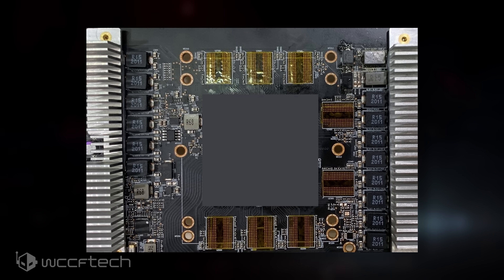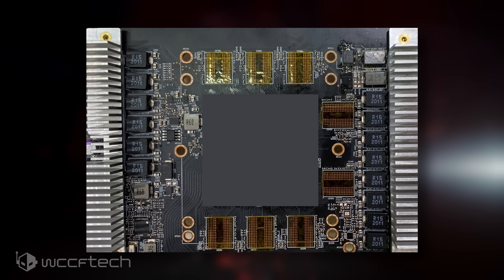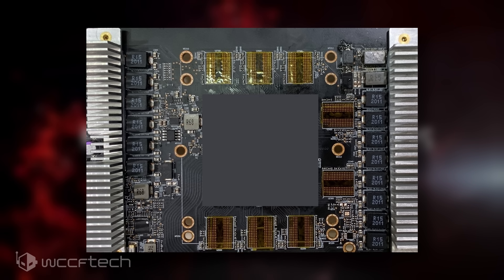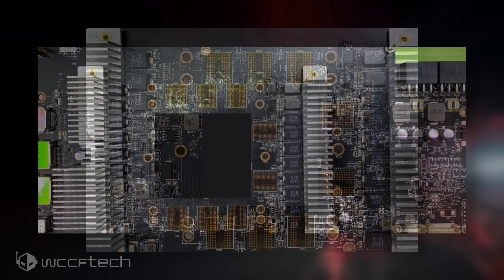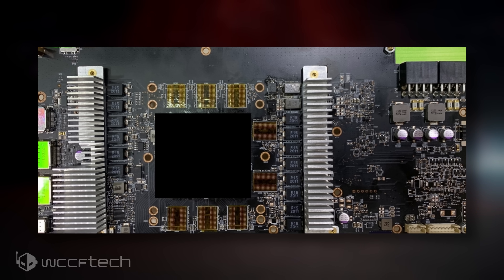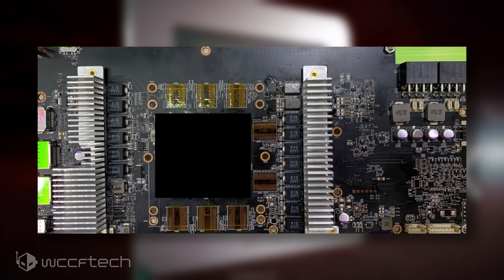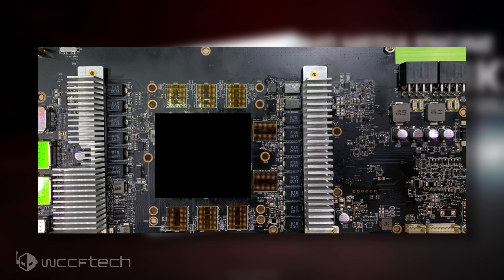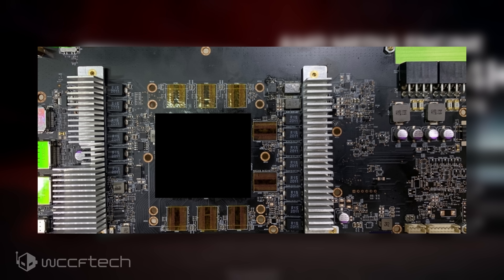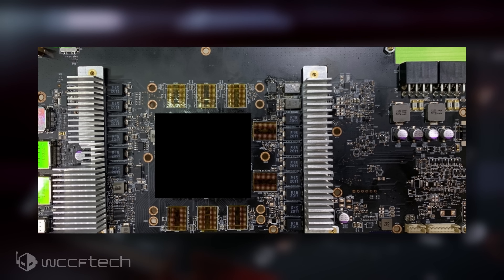It is still based on an engineering board, so the final design could still be vastly different from what we're looking at here. Taking a look at the PCB itself, the GPU has been blacked out for an unknown reason, but there are other interesting parts to focus on. The engineering board features a 16-phase power delivery and two power connectors — two 8-pins visible, with maybe a third hidden in the distance. The VRMs are featured beneath two large aluminum finned heat sinks, which are definitely not going to be part of the final design.